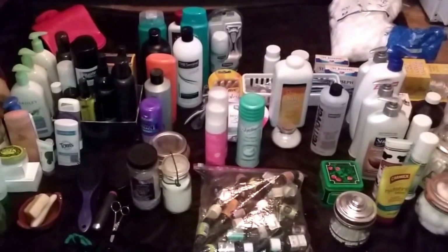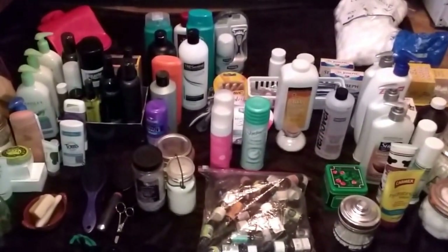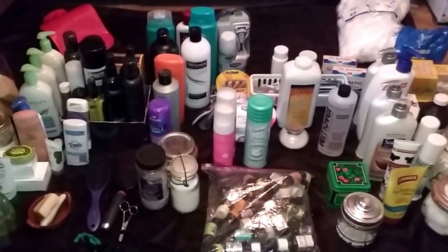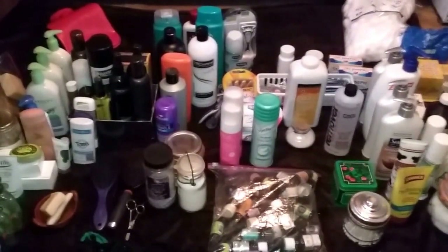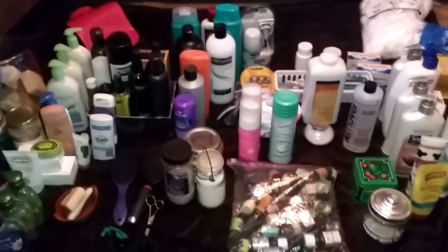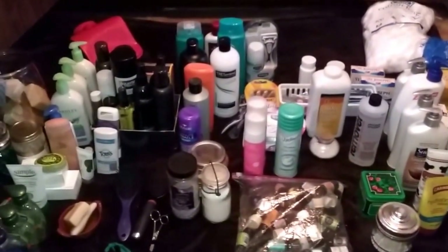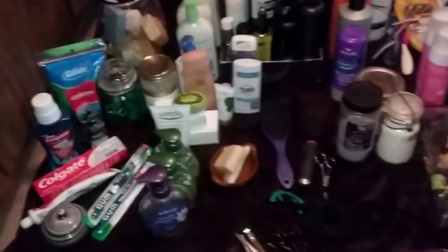I'm amazed at how much harder this category was than I thought it would be. This is the keep pile. Not everything necessarily sparked joy, but I'm considering these to be of practical use. I'm having a hard time getting rid of doubles because I use them. If any of this stuff is not used by next year I'll get rid of it, but these are things I use on a regular basis.